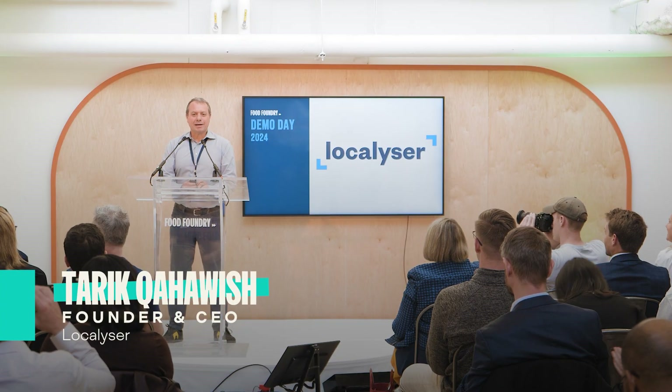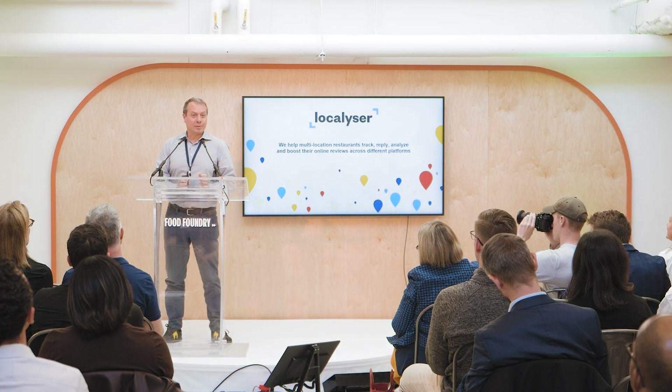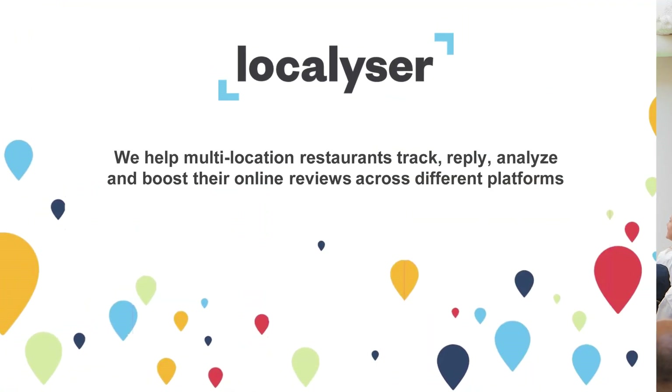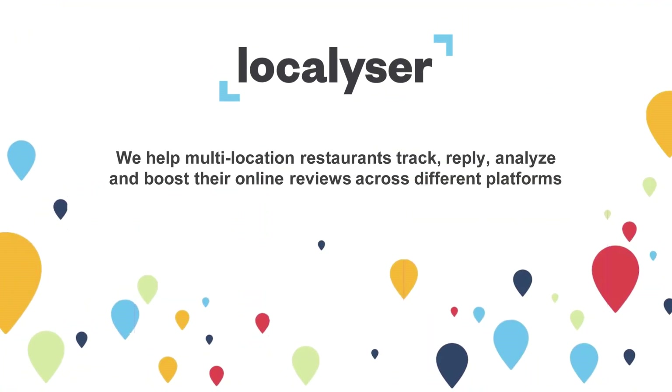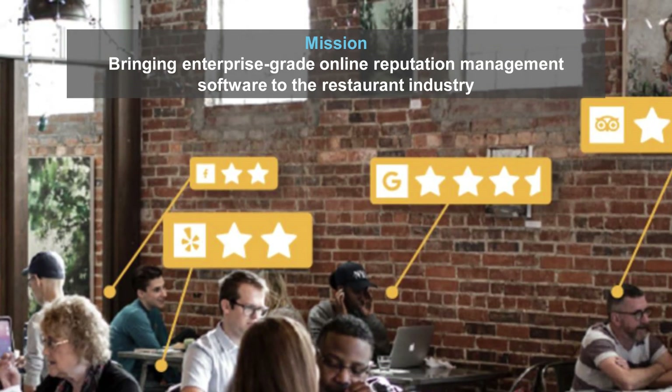Good afternoon. My name is Tarek. I'm the founder and CEO of Localizer. We are a Montreal-based company that helps restaurants automate the tracking, replying, and analyzing of online reviews from across different platforms. Our mission is to bring online reputation management software to the restaurant industry.